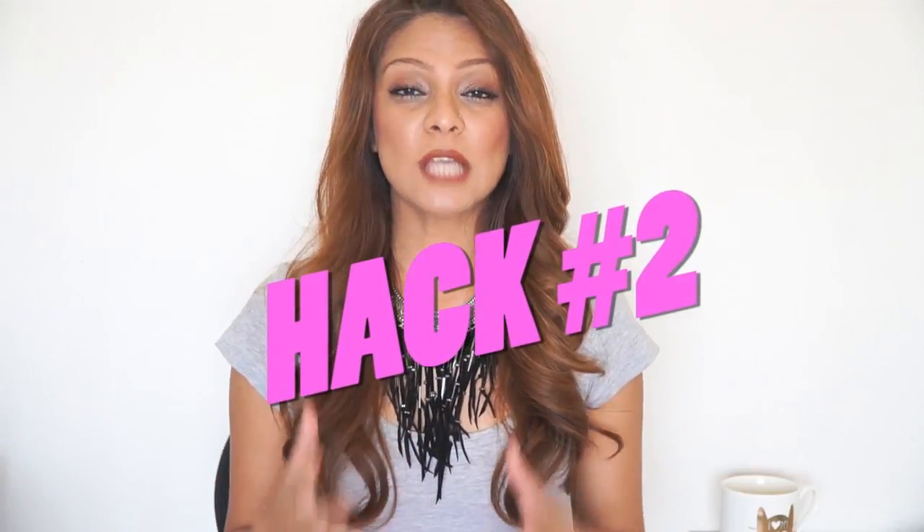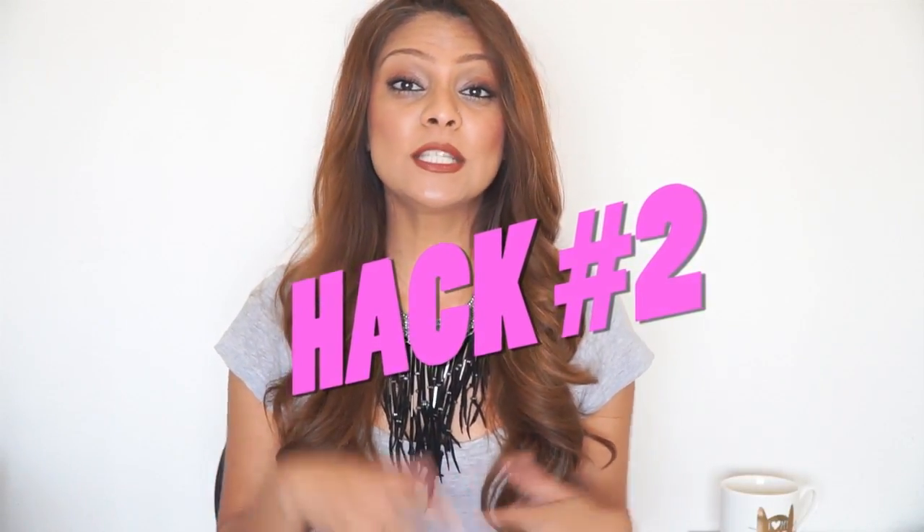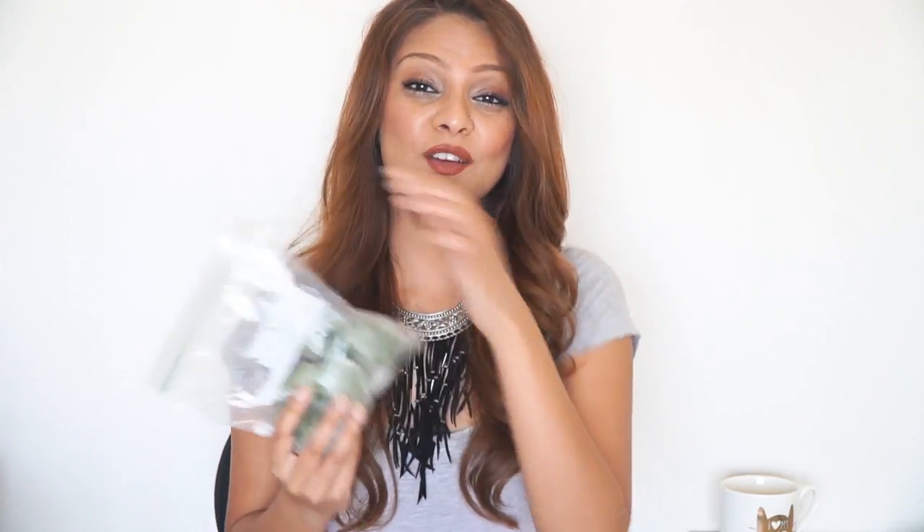Beauty hack number two is that Sonakshi Sinha likes to use ice on her face. This shrinks your pores and reduces any puffiness or inflammation. What I've been doing for years is using aloe vera on my face — I cut it into pieces and freeze it, so I have aloe vera ice cubes. I used one yesterday for a mosquito bite instead of cortisone, and it stopped the itching, reduced inflammation, and helped it heal faster. I also use frozen aloe vera cubes right before applying makeup because it really shrinks the pores and creates a smooth canvas for foundation.